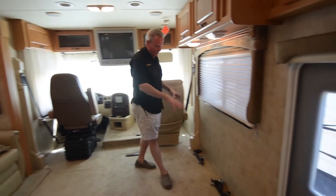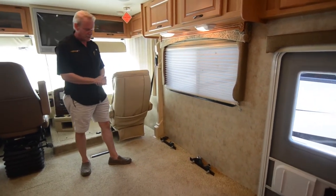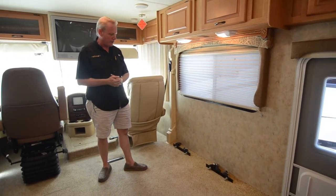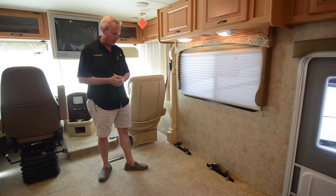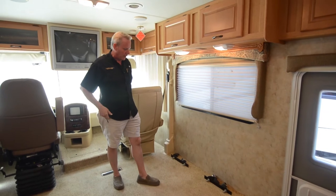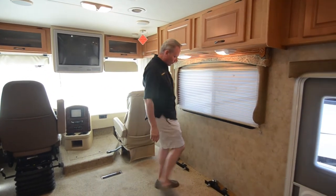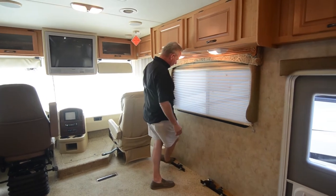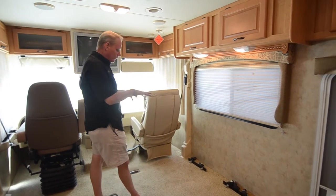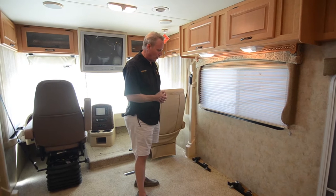Over here, originally there would have been a love seat or a chair. Right now it's empty — we've decided to leave it that way so that whatever the customer may want to put in there can be facilitated. You could have a small love seat or a really nice big recliner or chair. You can see we've still got the seat belts on the floor, so those will be nice secure places for seating.